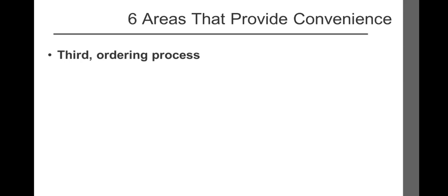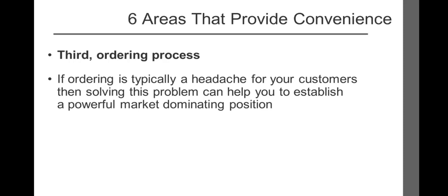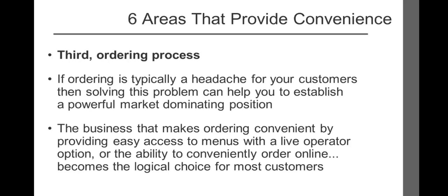The third area involves the ordering process. Ordering should be easy. If ordering is typically a headache for your customers, solving this problem can help you establish a powerful market-dominating position. Have you ever attempted to contact a business where it was all but impossible to speak with a real live human being? Instead, you're routed through a maze of automated voicemail messages. This is not only frustrating, but it creates enough animosity to compel the customer to take their business to a competitor. In contrast, the business that makes ordering convenient — with easy access to menus, a live operator option, or the ability to order online — becomes the logical choice.